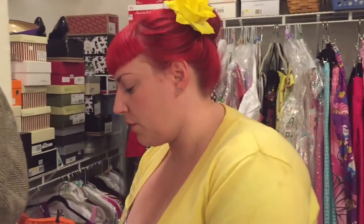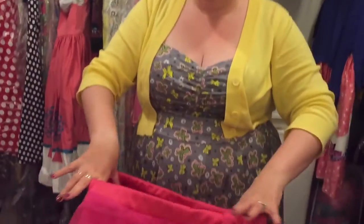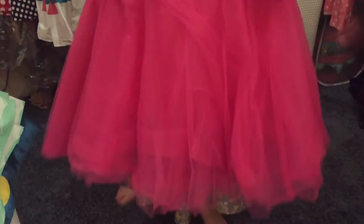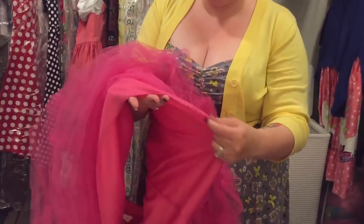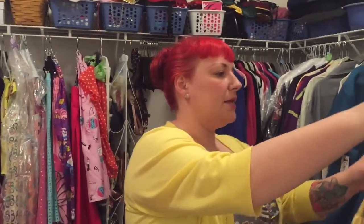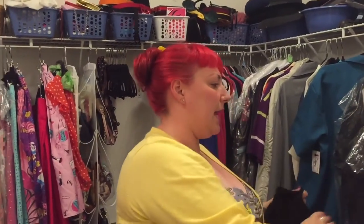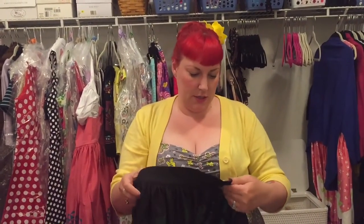At the same time I ordered the flamingo, I also ordered this piece — it's a 2X, which I think is the highest size it went to. I don't think she actually makes this one; I think it's more of a resell. You can wear it as a skirt, but it's really short, so if you sit down I feel uncomfortable. I've ended up using it as an extra crinoline for some of my dresses.